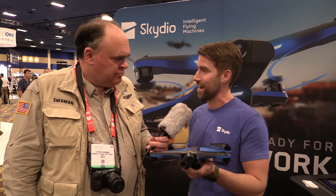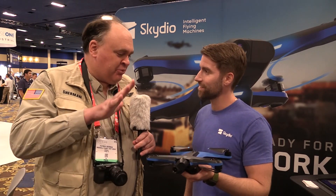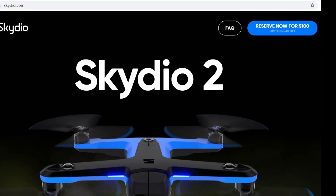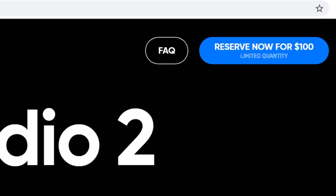Manufacturing everything locally allows Skydio to be really confident on the security side of their drone — you can't take cybersecurity too seriously these days. As for pre-orders, they put out a pre-order for the Skydio 2 and it ran out within the first 24 hours.